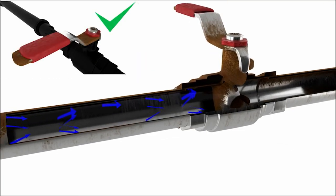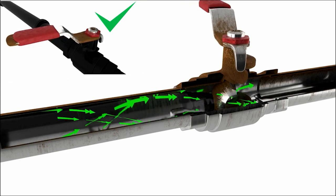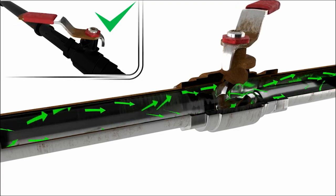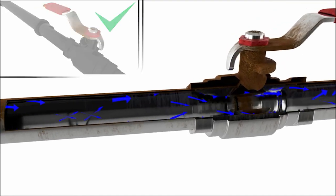By opening the valve slowly, the water gently flows to the open pipe or chamber. Once the valve is opened fully, water flows through and pressure equalises. Water can be extracted in a safe and controlled manner.